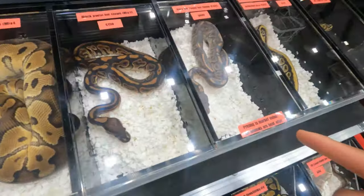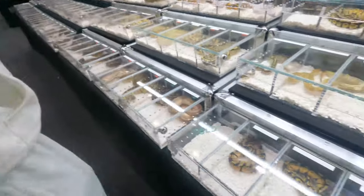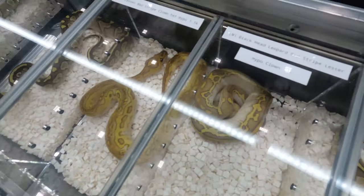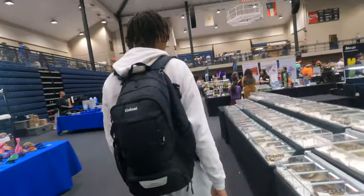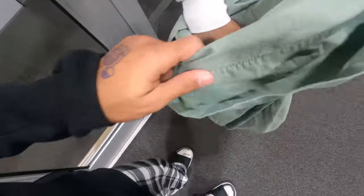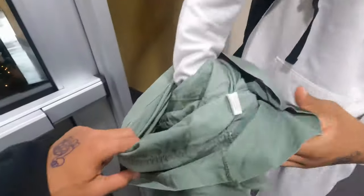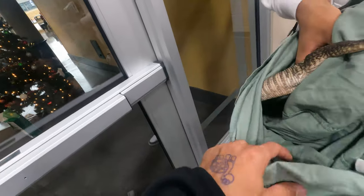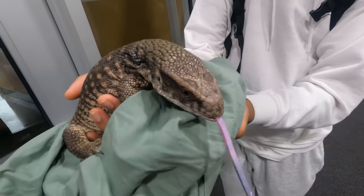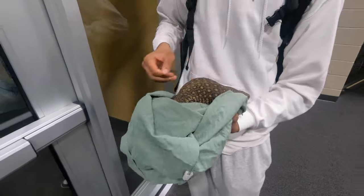You want to hold it? Maybe that sounds smart. Here we go, checking it out, I'm just gonna show his face. That's a little baby savannah monitor — well, not even a baby, a juvenile, two years old.